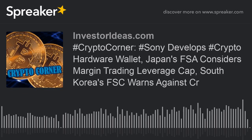Welcome to today's edition of Crypto Corner at InvestorIdeas.com, news on what's driving the cryptocurrency market.